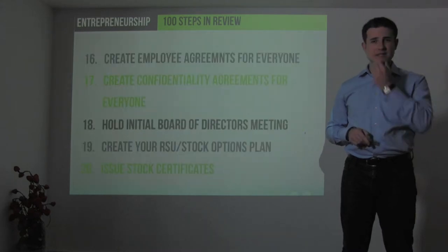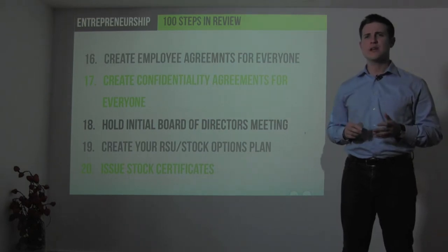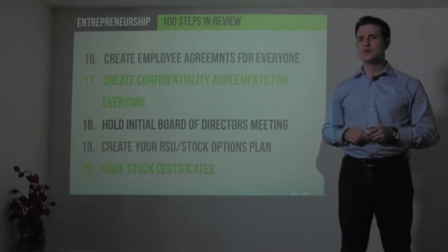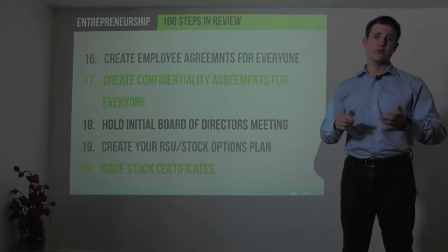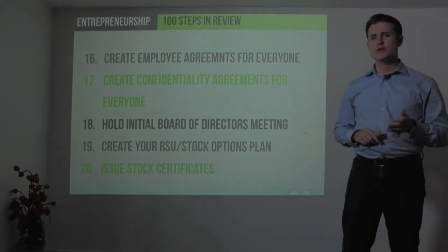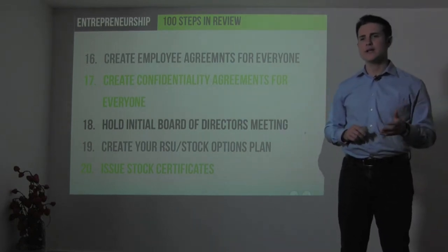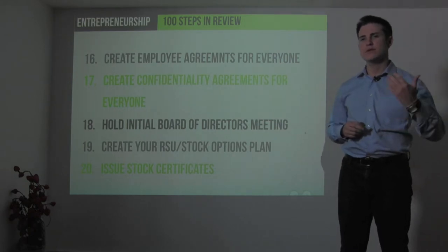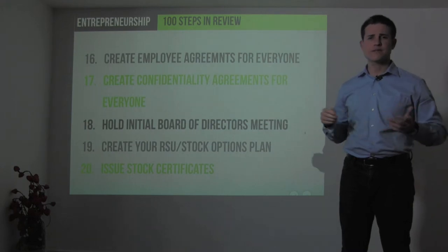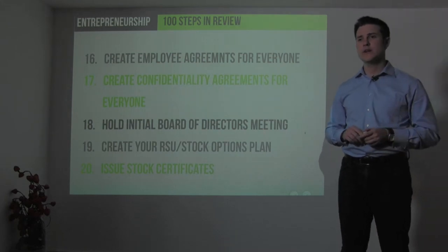Step 16 is to begin documenting everything and getting legal agreements in place. You want employment agreements and confidentiality agreements for both employees and contractors from the beginning. Hold your initial board of directors meeting — even if it's just yourself or two board members. Create your restricted stock unit (RSU) plan and/or stock options plan to provide equity ownership and incentives to employees over time, typically vesting over four to five years. Then issue stock certificates to yourself and your initial founding team.